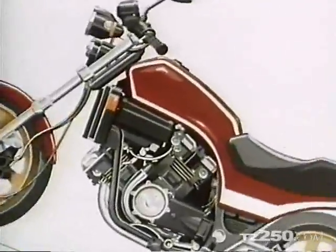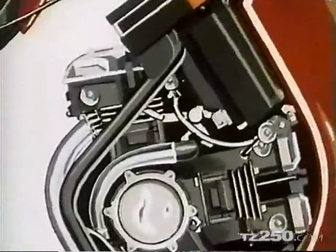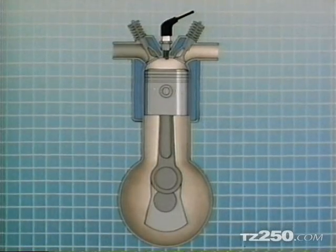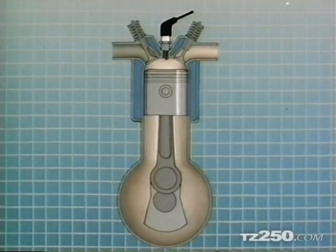Most big-engine motorcycles and all cars are four-strokes. This is a section through one cylinder of a typical four-stroke, simplified and slowed right down so you can see what's happening.